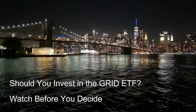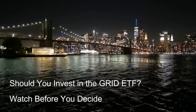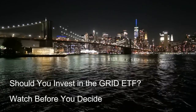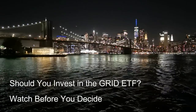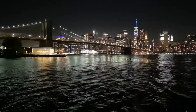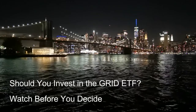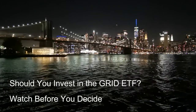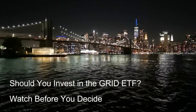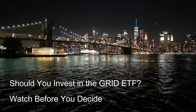Challenges: Cost competitiveness — energy storage technologies are still evolving and may not be cost competitive with traditional generation sources in all scenarios, which can impact adoption rates and hinder growth of companies solely reliant on storage solutions. Policy and regulatory uncertainty — the regulatory landscape surrounding energy storage is still developing in many regions, creating challenges for companies in this space. Competition from established players — traditional energy companies and technology giants may enter the energy storage market, posing competitive threats to existing players within the Grid ETF.